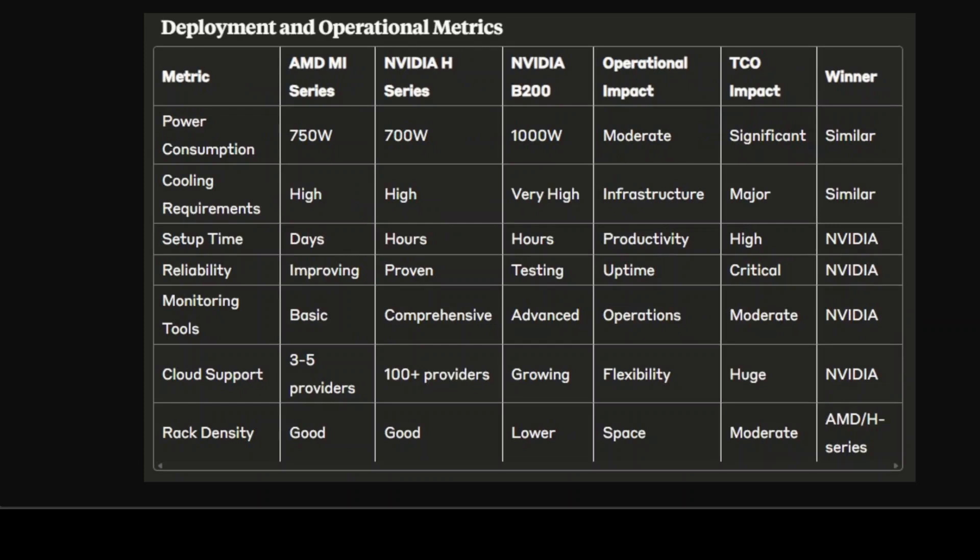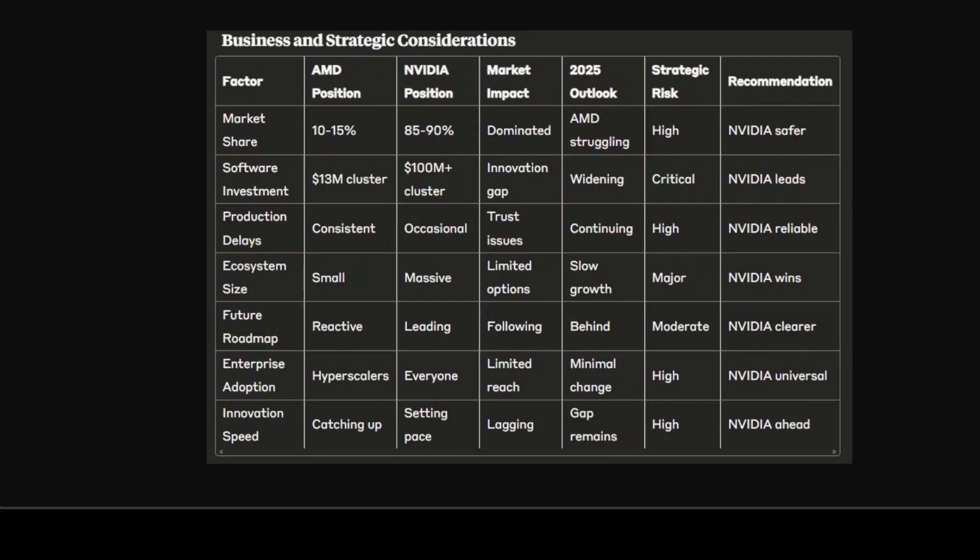The deployment and operational matrices also show hidden costs that often override pure performance metrics. AMD's setup time measured in days versus NVIDIA's hours translates to significant productivity losses during deployment and scaling. The basic monitoring tools and limited cloud provider support create operational blindness and deployment constraints. Power consumption is quite good for AMD — credit where it's due — but these operational factors explain why enterprises and hyperscalers overwhelmingly select NVIDIA despite AMD's theoretical cost advantage.